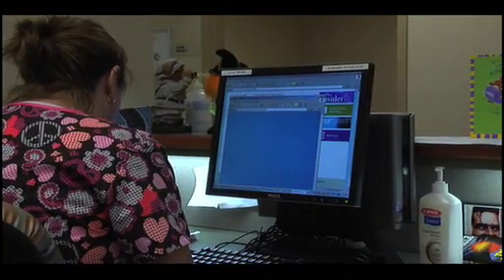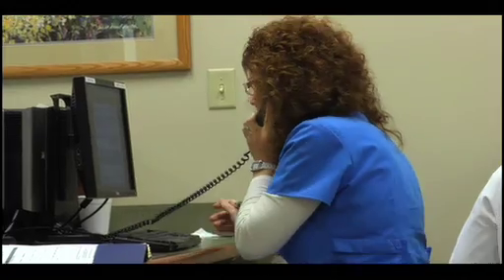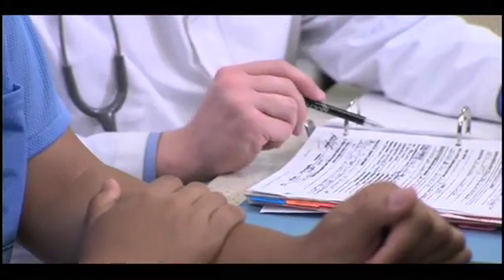Nurses who have earned WOCNCB certification have met the most stringent educational and clinical requirements. The first criteria is that they must be a registered nurse. The second criteria, if they're seeking wound, ostomy, or continence certification, is that they hold a bachelor's degree. From there, they go on and either do formal education or do an individualized learning plan in order to make themselves eligible to apply for certification. Registered nurses who do not hold a bachelor's degree can seek certification in foot care. Recertification is mandatory every five years, and that validates knowledge and ensures that nurses are current on the evidence base so that they maintain the best for their patients.